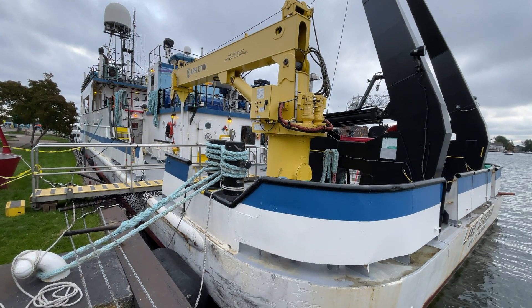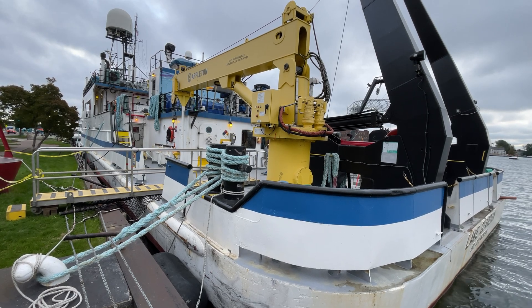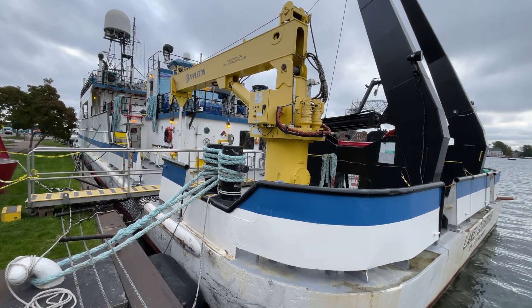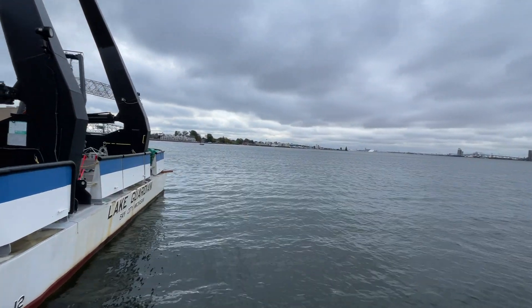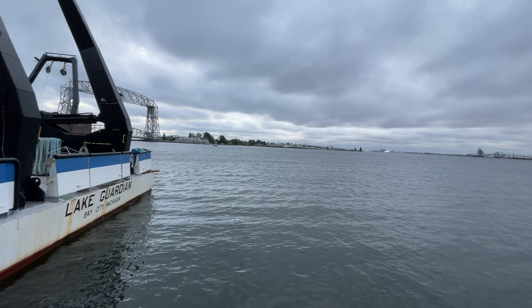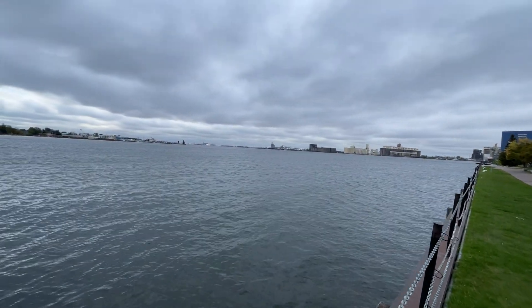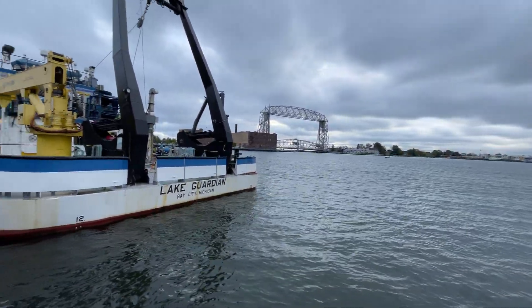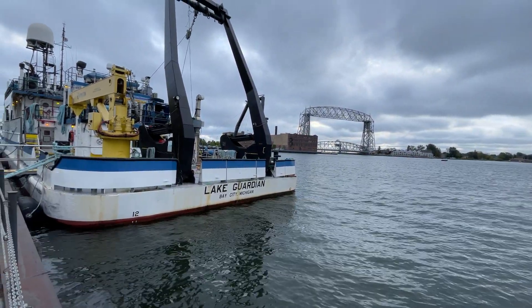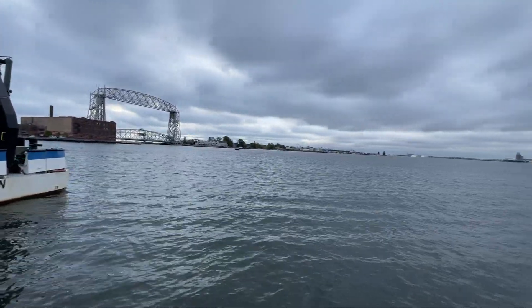Well, there you go — an up-close look at Lake Guardian.